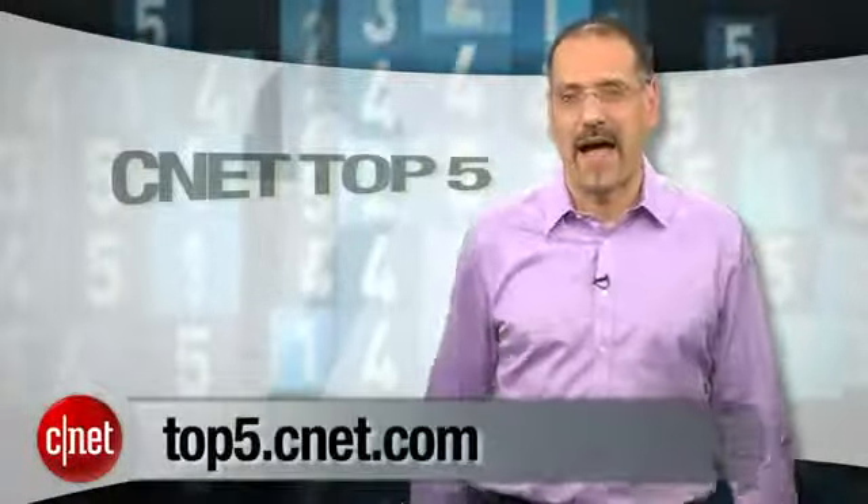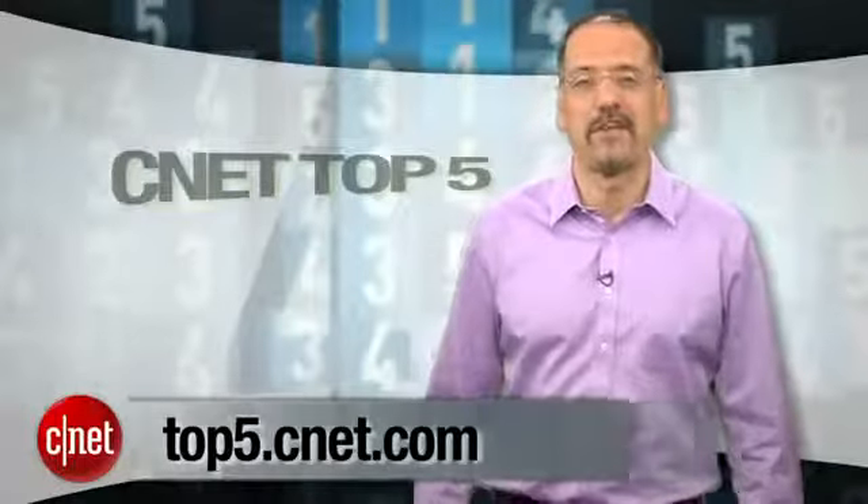So there, in a nutshell, are the five new products you need to know about that you're probably already searching for. In a couple months, we'll have replaced them all with a whole new list. So come back for that video and see all the rest at top5.cnet.com. I'm Brian Cooley. Thanks for watching.